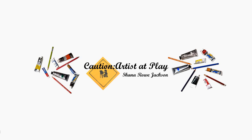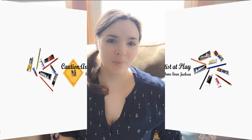We're talking all about colored pencils today. This video is not sponsored by any of the companies mentioned. Hi, Shanna Rho Jackson here from Caution Our Set Play. I get a lot of questions on my channel about where to start with colored pencils, what paper to choose, what pencils to use, and different techniques. So today I'll break down my favorite paper choices, my favorite pencils, and a few of my favorite techniques.